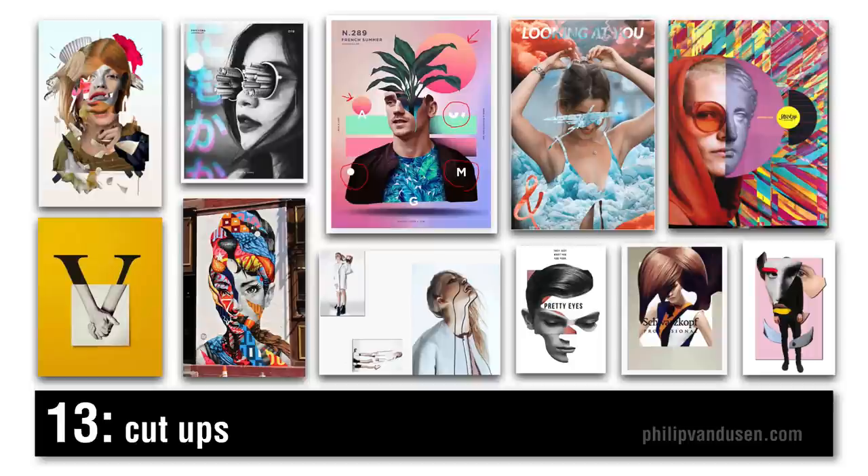Trend number thirteen I call cut-ups. It's kind of like the photo masking trend in my 2018 trend video, but it's different in that it's a little more collage-like, a little more abstract, a little more radical and eye-catching. It's being used a lot in fashion retail, in beauty, in lifestyle magazines, and also in editorial illustration. On the upper right is an ad from Stocksy, the stock photography house. On the upper left is work by Amit Namani, a subscriber and very talented designer and collage artist. The palm head design in the center top was done by Magdale Lopez, also a subscriber. Really beautiful work.